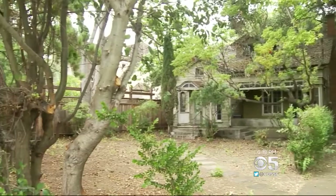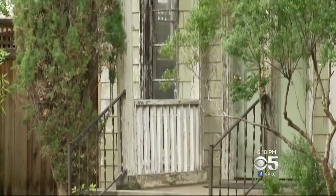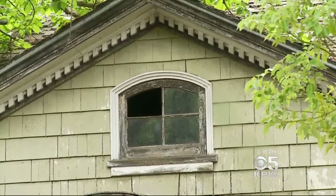The home, built almost a century ago, sits on a 10,000 square foot lot. The insides need a lot of work, but this decaying old structure in the heart of Silicon Valley could be your dream home. It's up for sale for just $5 million.